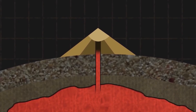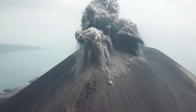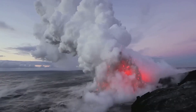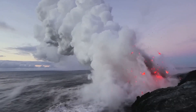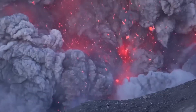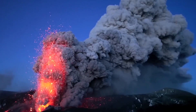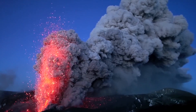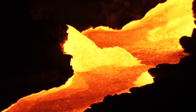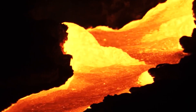Volcanoes are closely linked to Earth's movement through plate tectonics. Our planet's outer shell, or lithosphere, comprises shifting tectonic plates. Volcanoes mainly pop up when these plates interact. When plates pull apart at divergent boundaries, we get new crust and undersea ridges like the Mid-Atlantic Ridge. Plates smashing together at convergent boundaries create explosive stratovolcanoes like the ones in the Pacific Ring of Fire.